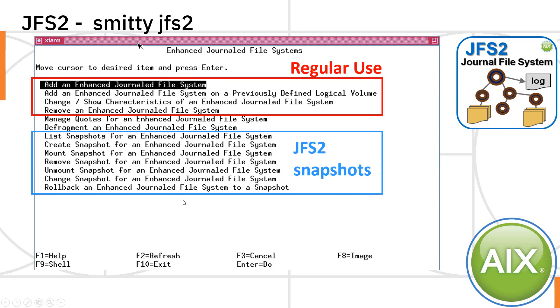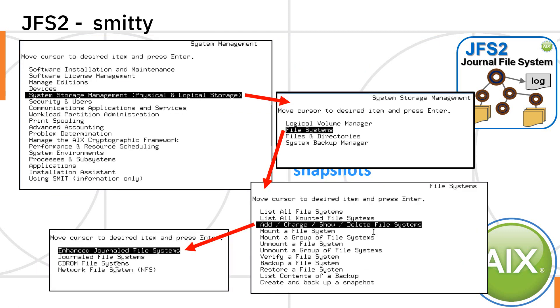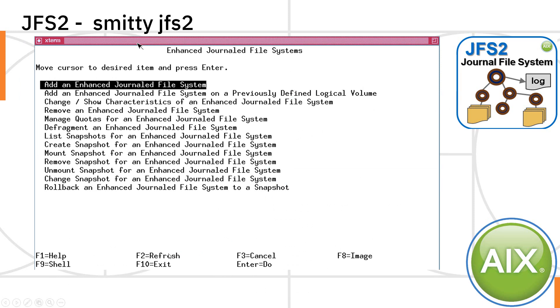If you type smitty JFS2, you get to this panel and you can see the four operations we've done on the command line at the top. There are some other ones we'll come to later, and a whole bunch for JFS2 snapshots. If you want to do this from the top without using the shortcut, you type smit or smitty, take the storage management option, then select file systems, then select add/change/show and delete file systems, then select enhanced journal file system, also known as JFS2, and you're back round to the top page for JFS2.